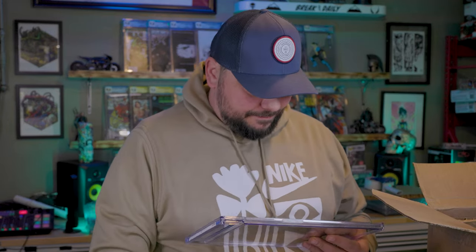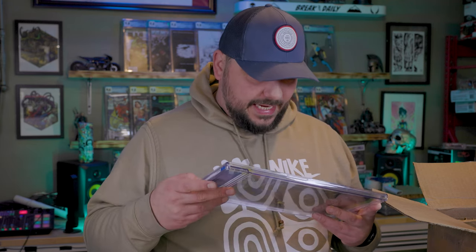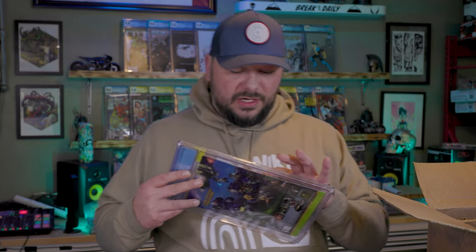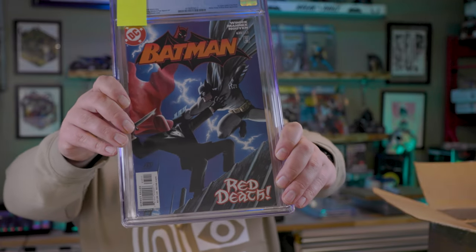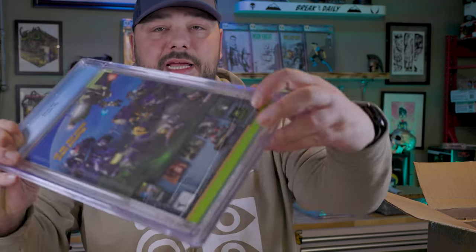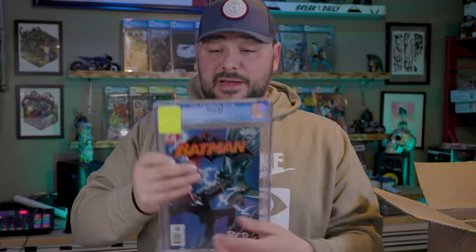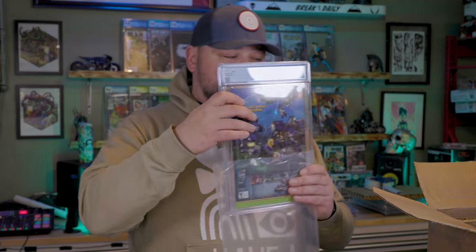No grader's notes again. I was not expecting the grade I got on this one — I bought it from a shop in Vegas. Batman 635 — first Jason Todd as Red Hood, Mr. Freeze and Black Mask appearance. It did have an indent with the very start of a tick, and very, very light staple rub on the back. We got a 9.0. This has been comparable to others — I'm going to just grab some books because we've got a lot to go through.